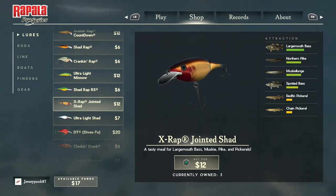Largemouth bass tracks this lure a lot, along with northern pike, muskellunge, spotted bass, redfin pickerel, and chain pickerel - two that we have not fished before yet. Those are going to be the two that we start with today and pretty much the face of this video. We're going to start with chain pickerel.